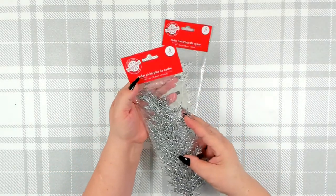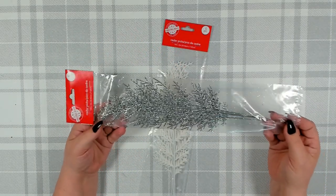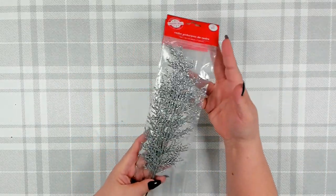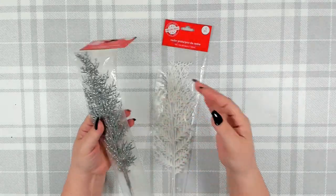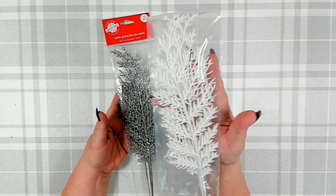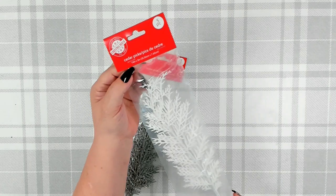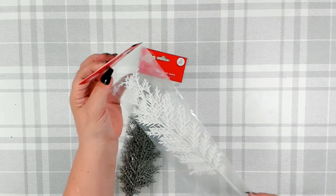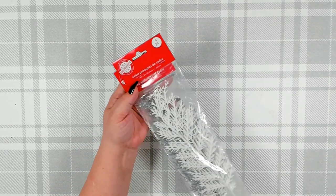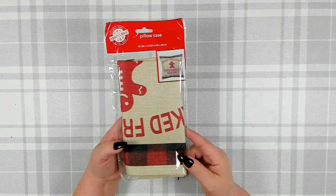Another item they got in again this year are their cedar picks, but these are a little bit smaller and I actually like that — I think they will fit your wreath a little bit better. I did pick up a package in silver, and I was really excited to see they also have them in white. You get five pieces per package and each one is approximately 14 inches by 3 inches. Really happy to see these back.